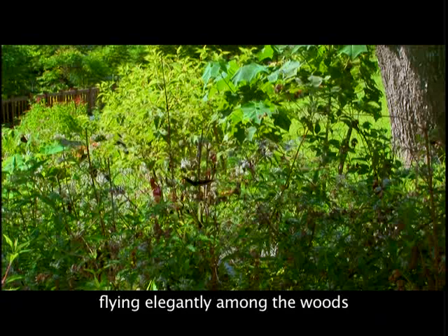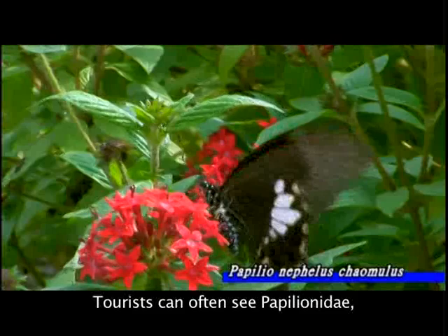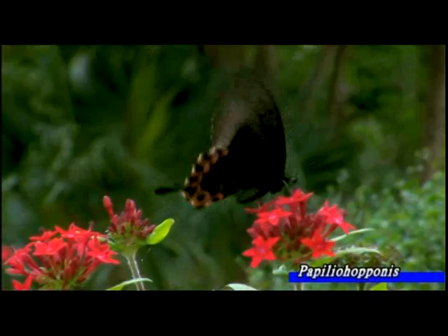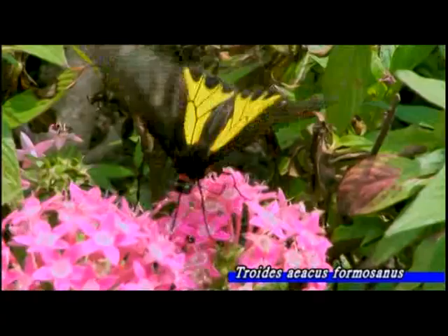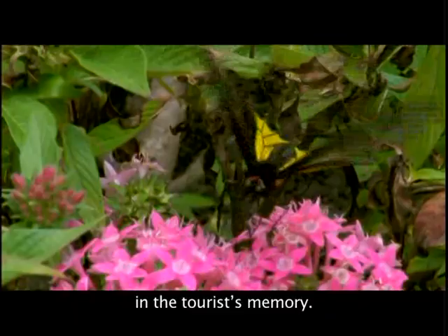Butterflies are the charming creatures in the area, flying elegantly among the woods like elves in a fairy tale. A hundred kinds of rare butterflies are fairly common in the recreation area. Tourists can often see Papilionidae, Nymphalidae, and Pieridae. Among them, the Hangchuan Birdwing Butterfly, a rare and protected species, always impresses with its beautiful, nimble sight in the tourist's memory.